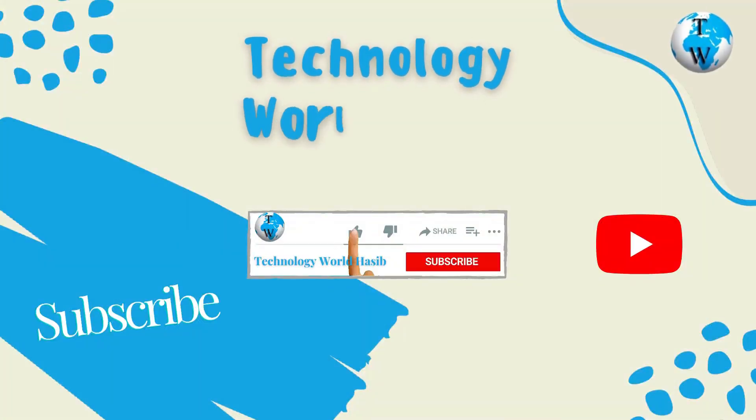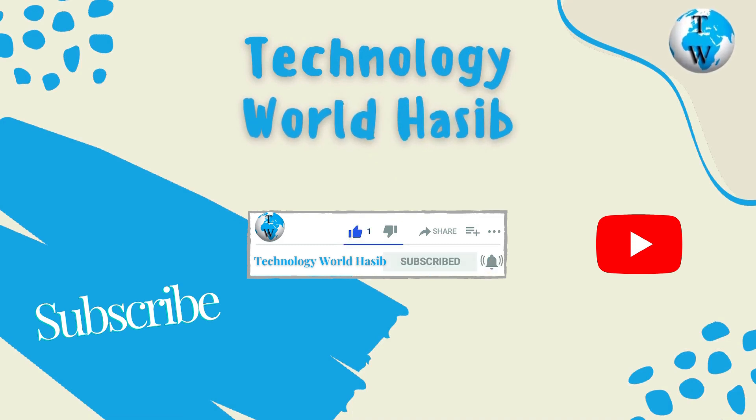If you are new to this channel, subscribe, like the video, and be sure to press the bell icon to all. Thanks.